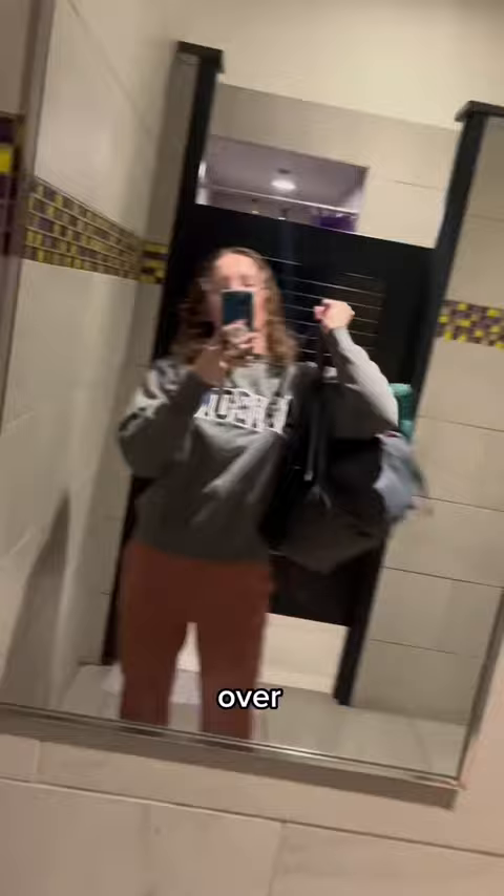Then when I was done I headed over to Planet Fitness to take an 85 cent shower before going to my favorite picnic area to make dinner.